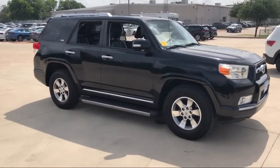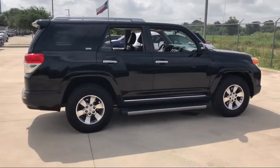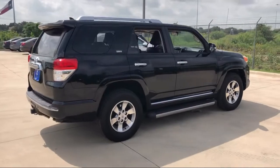As Austin's nicest and newest VW store, we invite you to come in and see what Onion Creek Volkswagen can do for you. We're the home of the sweet deal.